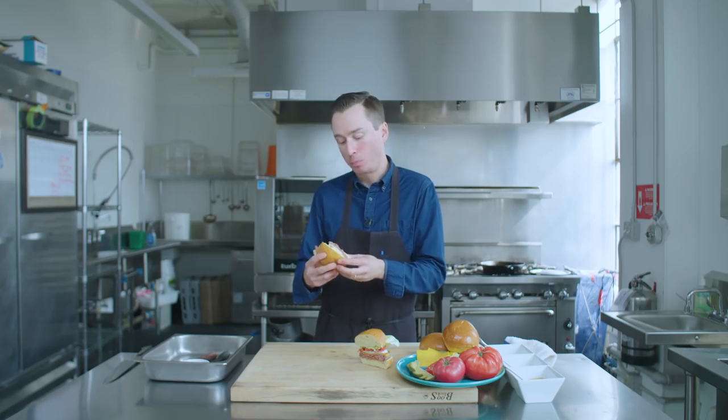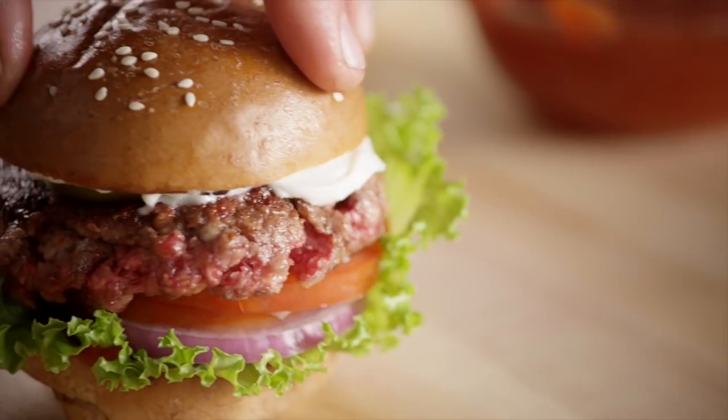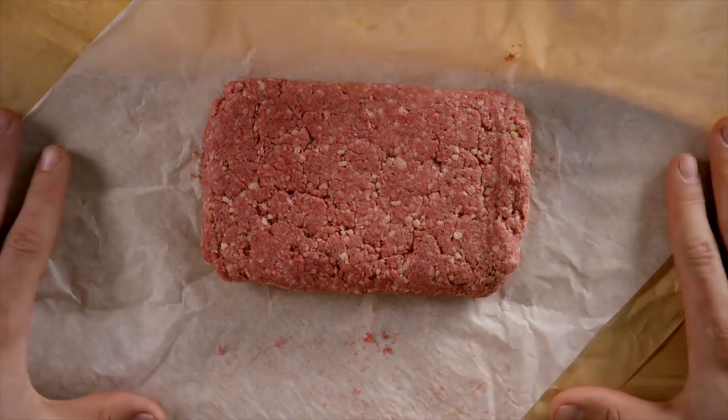That is a lot better than I thought it would be. Wow. So why does a veggie burger need to bleed? Because this isn't targeted to vegetarians and vegans — it's designed to convert meat eaters.